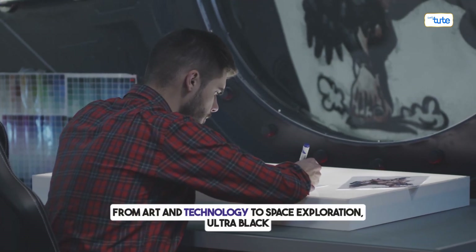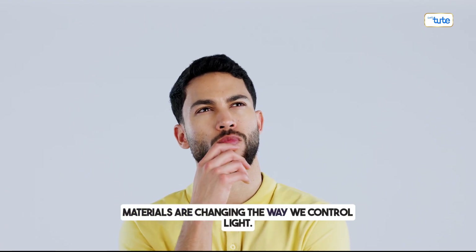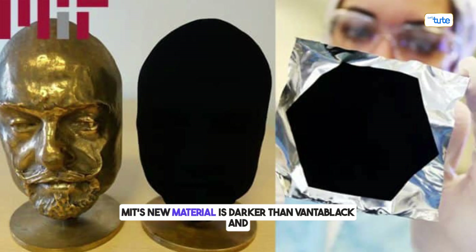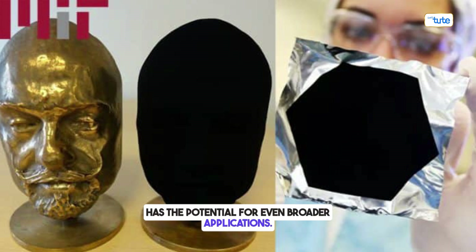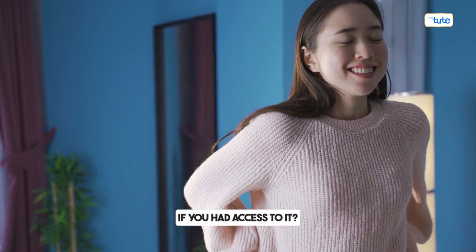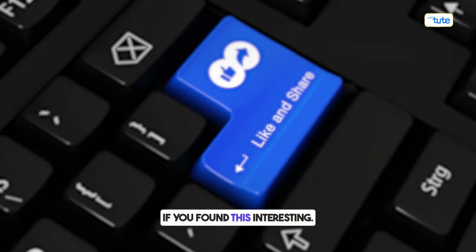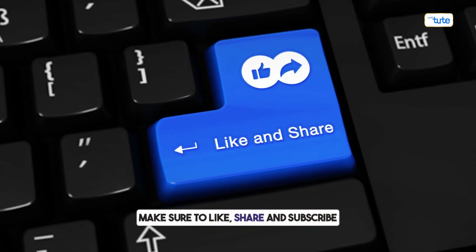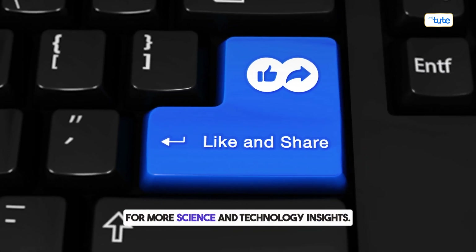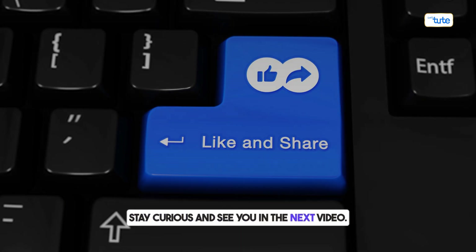From art and technology to space exploration, ultra-black materials are changing the way we control light. MIT's new material is darker than Vantablack and has the potential for even broader applications. What would you do with this material if you had access to it? Let us know in the comments. If you found this interesting, make sure to like, share, and subscribe for more science and technology insights. Stay curious, and see you in the next video.